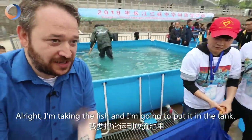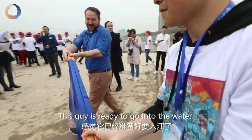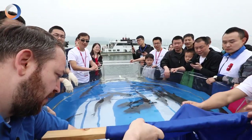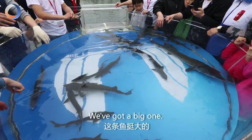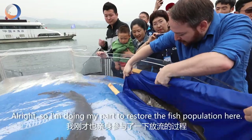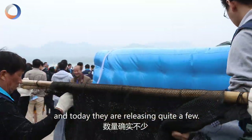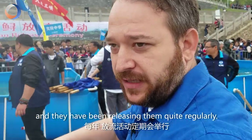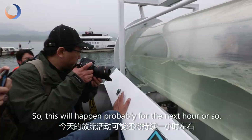I'm taking a fish and I'm gonna put it in the tank. This guy is ready to go into the water. We got a big one. So I'm doing my part to restore the fish population here. They're gonna move all of these and today they're releasing quite a few. As you can see, most of these tanks have been full and they've been releasing them quite regularly, so this will happen probably for about the next hour or so.